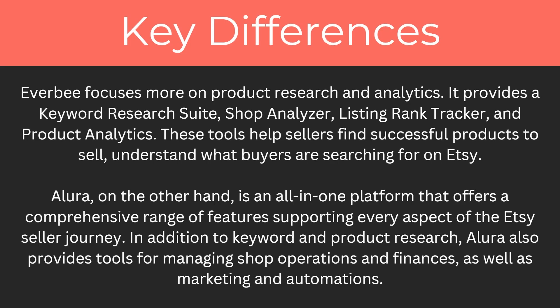So what are the key differences between them? Everbee focuses more on product research and analytics, providing a keyword research suite, shop analyzer, listing rank tracker, and product analytics to help sellers find successful products and understand what buyers are searching for. Allura, on the other hand, is an all-in-one platform offering a comprehensive range of features supporting every aspect of the Etsy seller's journey, including keyword and product research, shop operations, finances, marketing, and automation.